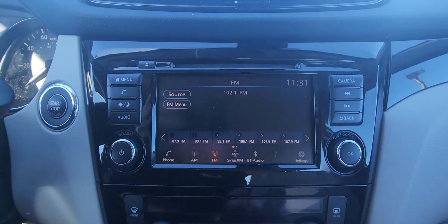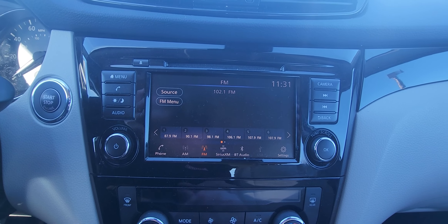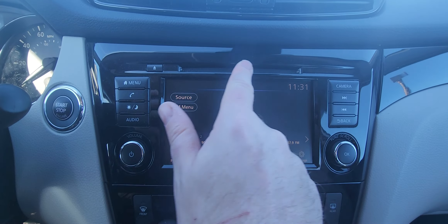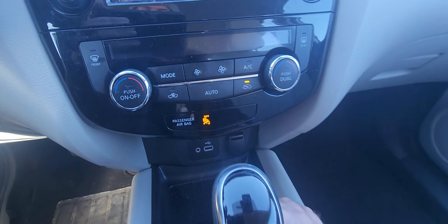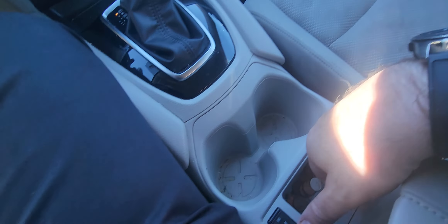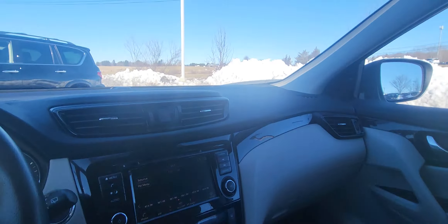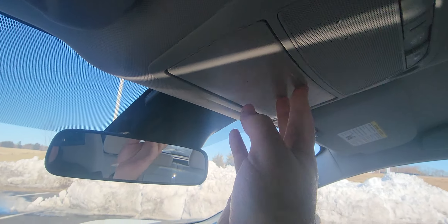Over here is your big center touchscreen — we'll have AM and FM, Sirius XM trial, Bluetooth, and Android Auto, Apple CarPlay abilities, as well as a CD player right there. Dual climate controls right here. Charging ports are right here, cup holders, and your heated seat buttons are right there as well. Center console with another charging spot, and then you've got a sunglasses holder.